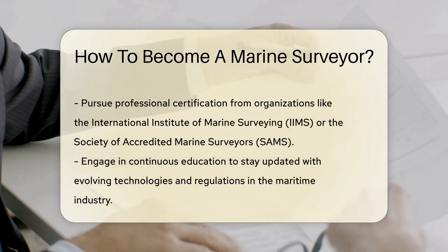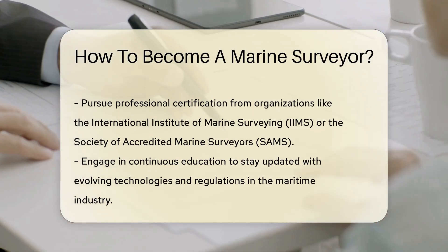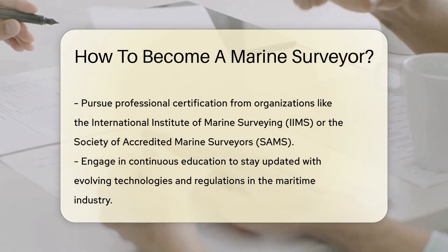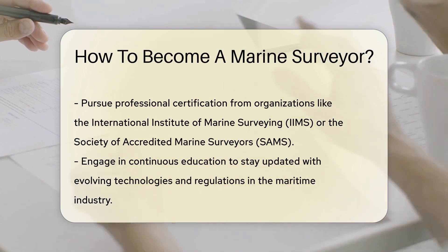Professional certification is another key step. Organizations like the International Institute of Marine Surveying (IIMS) and the Society of Accredited Marine Surveyors (SAMS) offer certification programs. These certifications validate your expertise and enhance your credibility.